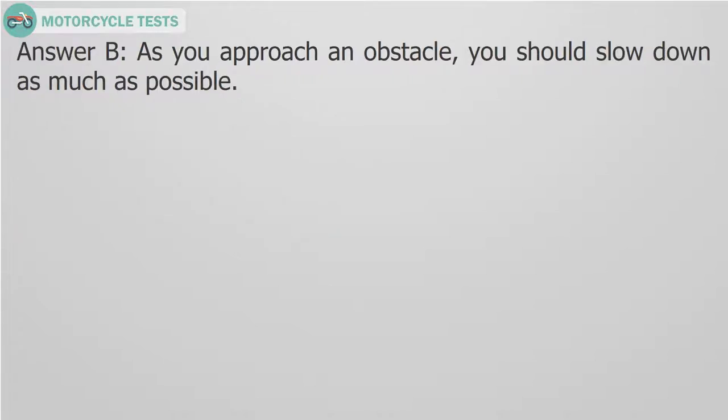Answer B. As you approach an obstacle, you should slow down as much as possible.